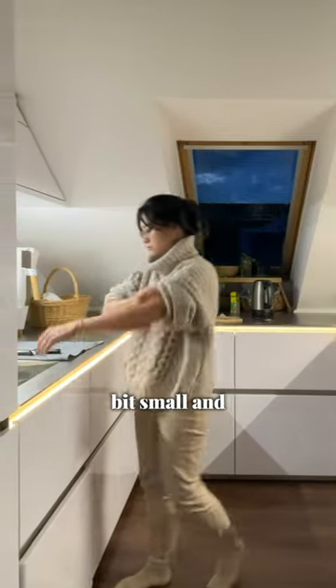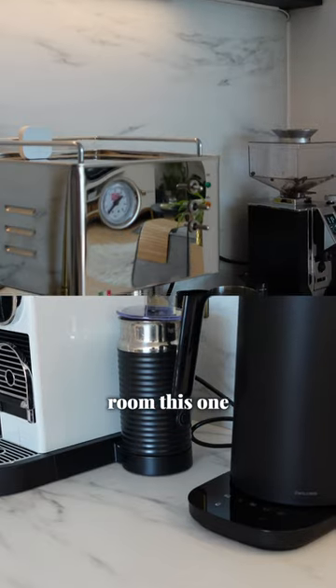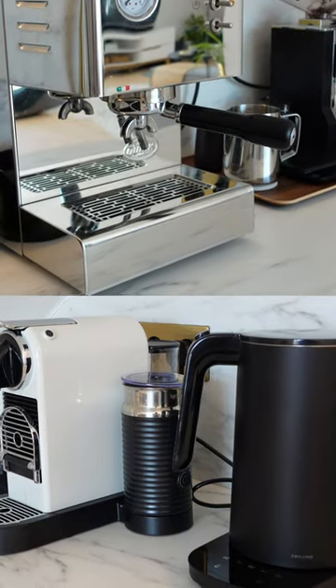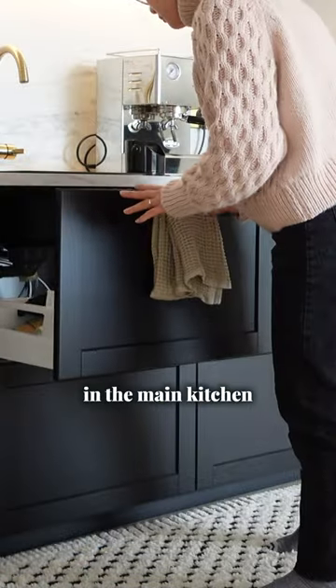Our existing kitchen is a little bit small and lacks storage space, so we created a second kitchen in the living room. This one is used just for making coffee and tea. All the drawers are additional storage for items that we couldn't fit in the main kitchen.